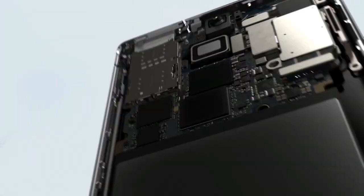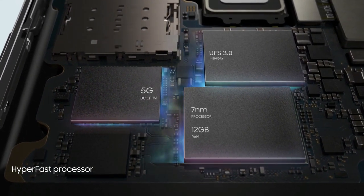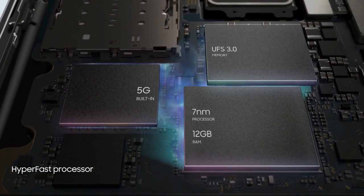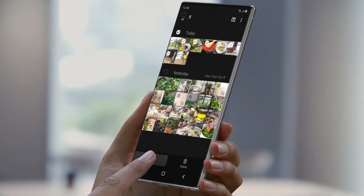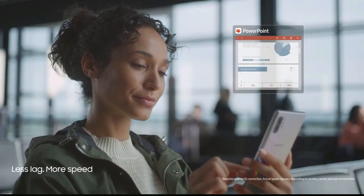It is powered by a 1.9GHz octa-core Samsung Exynos 9825 processor that features 4 cores clocked at 1.9GHz, 2 cores clocked at 2.4GHz, and 2 cores clocked at 2.7GHz. It comes with 12GB of RAM.